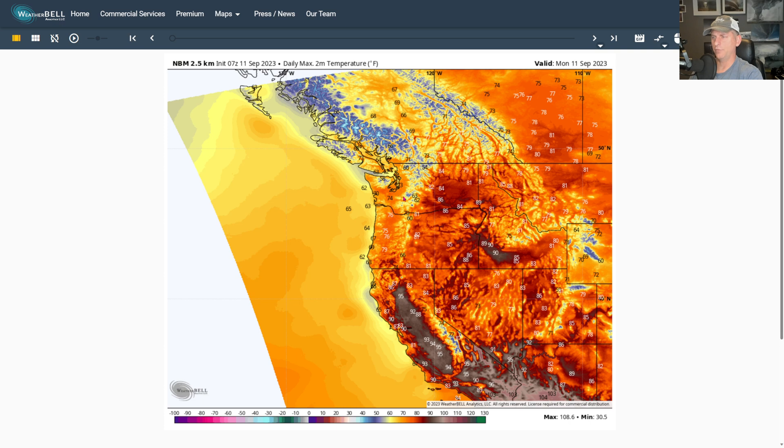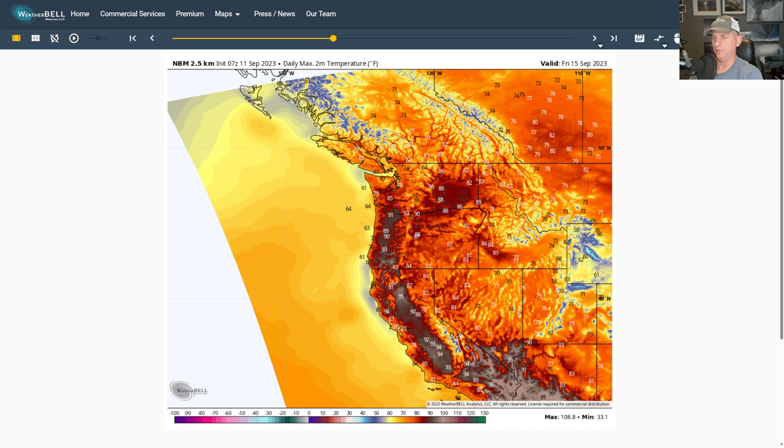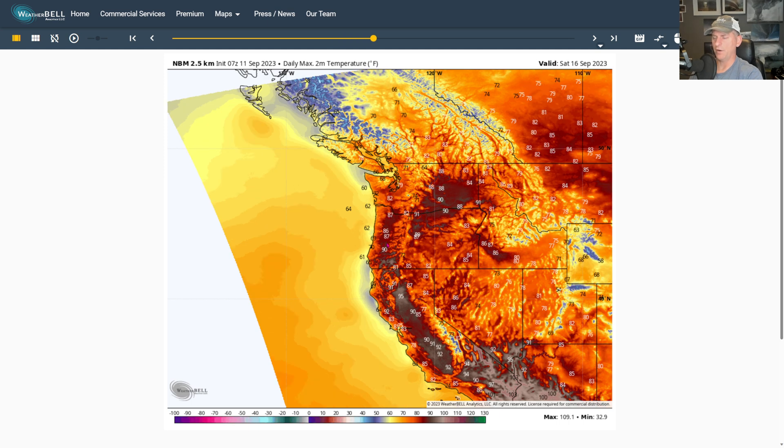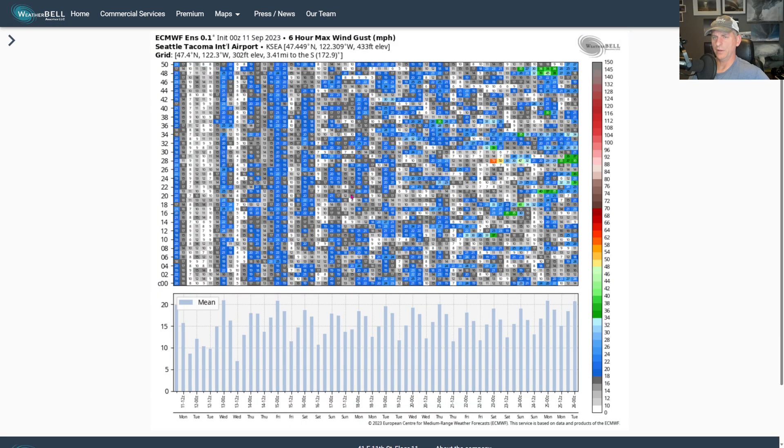Looking at the two-meter maximum temperature: we're going to cool off as we go through today and tomorrow — kind of seasonable — but then we slowly bounce back Thursday. Look at the Willamette Valley really ramping up the heat Friday — some 90s could be returning, probably some 80s for western Washington. Saturday is another very warm day before we start a gradual cooldown Sunday. Once you get this far out in the forecast it starts getting a little squirrely in terms of what kind of trough is going to be swinging through.